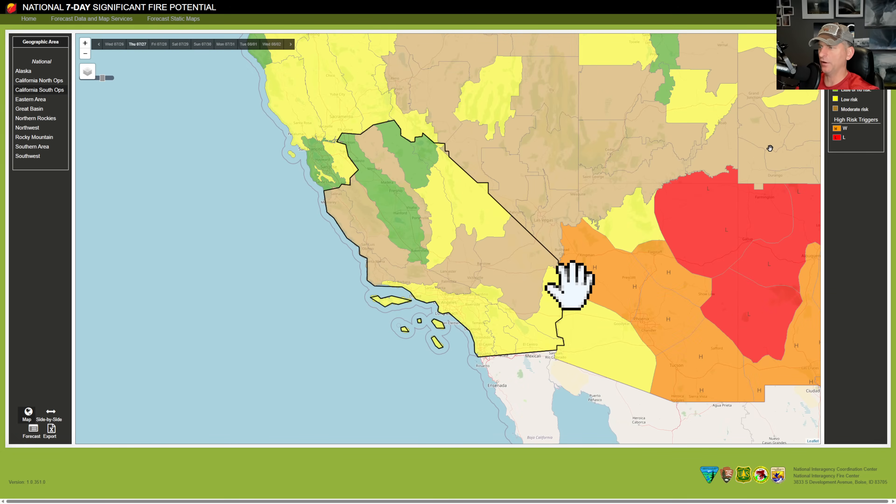Here's looking at the fire danger. The orange is windy and dry across some of Arizona, just outside of Las Vegas. The red indicates dry lightning potential — some of these storms aren't going to be producing enough precipitation to extinguish any fires that the lightning may start. Doing pretty good across California, but it's summertime and you can still get some fire starts, so just a heads up.